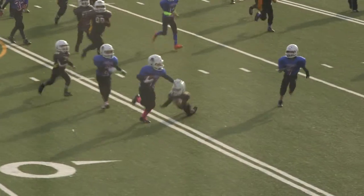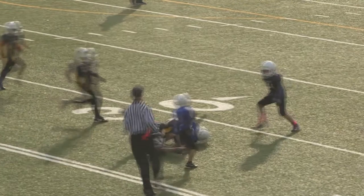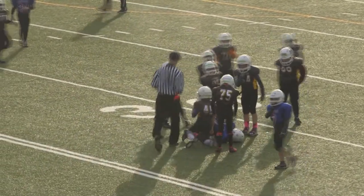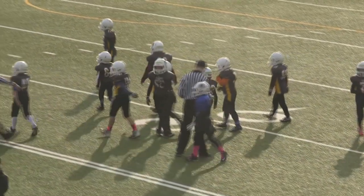Number 11, Thornston makes some room with a stiff arm. Great blocking — a great block by number 7, Cristofaro. Thornston gets the first down, but he's brought down by 75, Cohen Horn.